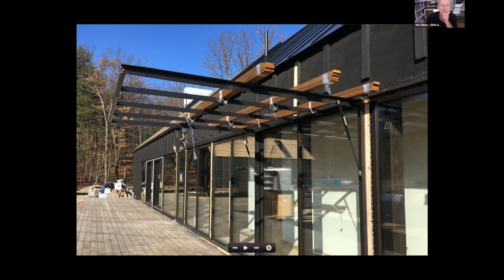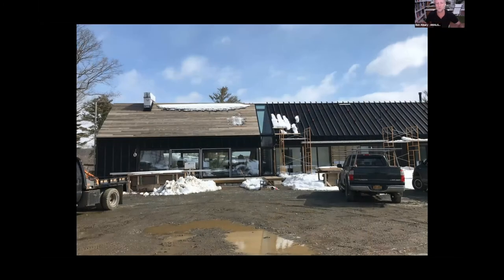They also did the garage doors of the carriage house — there were two parts to this project, the main house and a carriage house, which is not passive house, so I won't talk about that too much here.